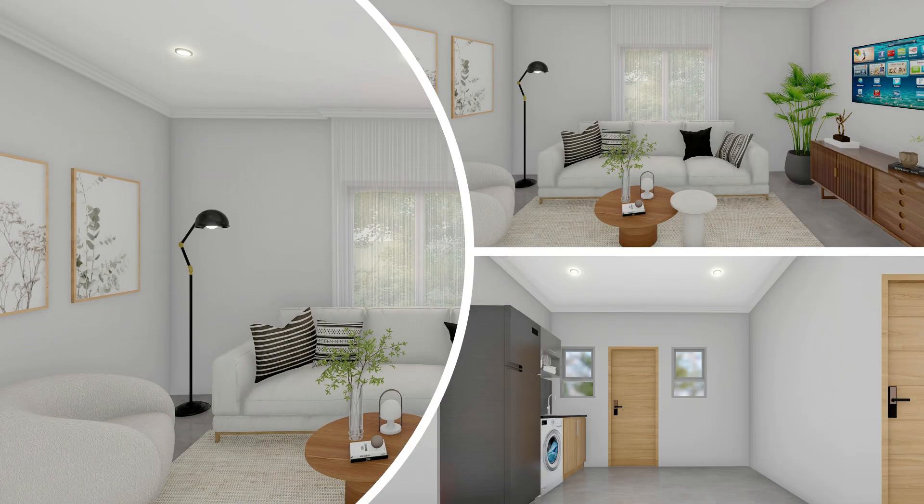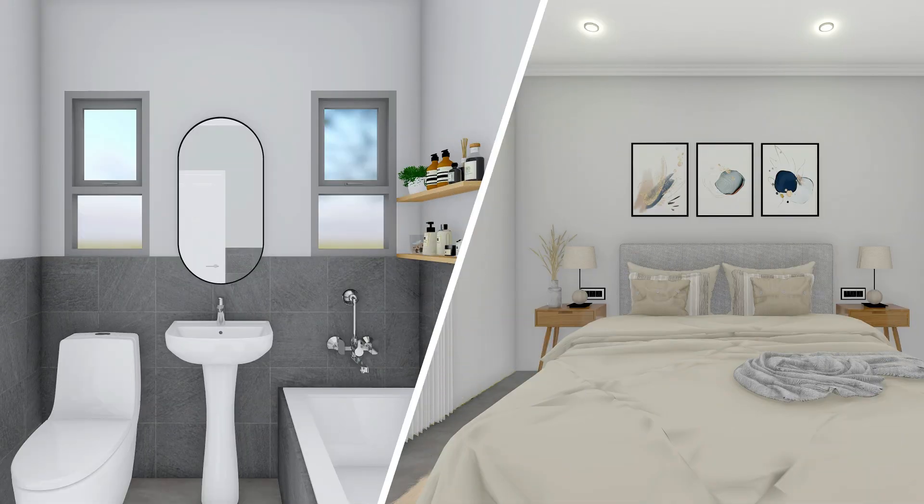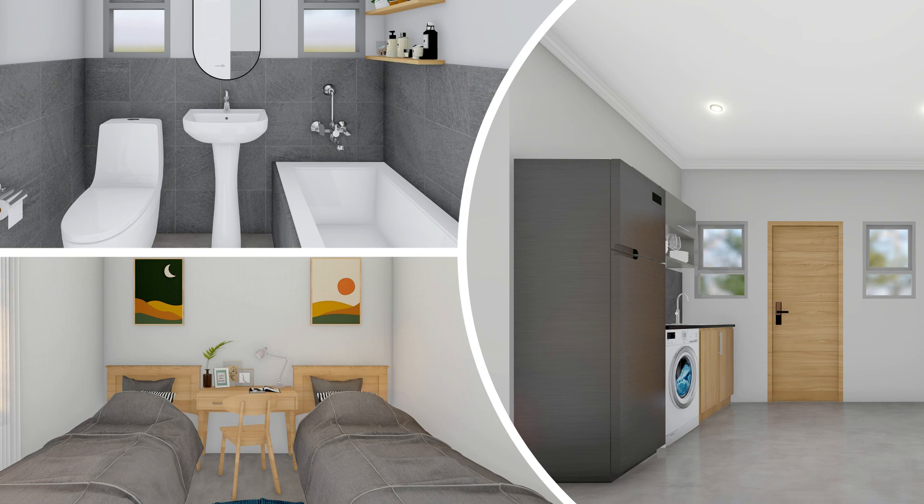Each unit features a modern design with spacious lounges leading to private gardens. Make this home your own by adding your personal flair to the blank canvas kitchen and bedroom areas.